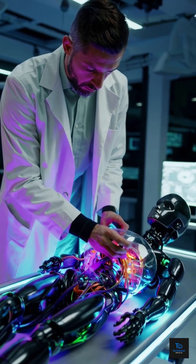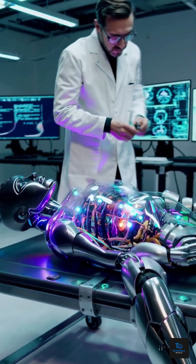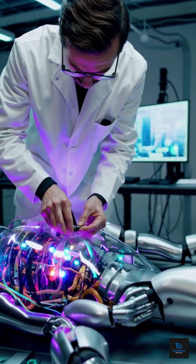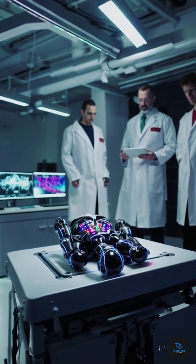Just like veins in a human body, internal cables deliver data and power to different robot organs. In the near future, humanoid robots could help the elderly, assist in surgeries, perform dangerous tasks, or even support children in daily life.